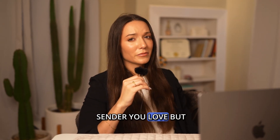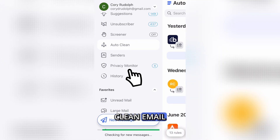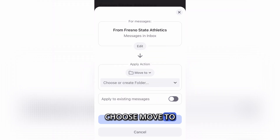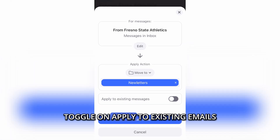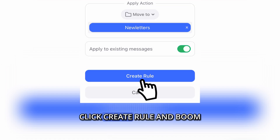Do you have a sender you love but don't want to see all the time? Like that newsletter that's technically helpful but clogs up your inbox? No problem. With Clean Email, go to Senders, pick a sender, tap 'Create Rule', choose 'Move To', and select the folder. Toggle on 'Apply to Existing Emails' if you want to clean up old stuff too. Click 'Create Rule' and boom.